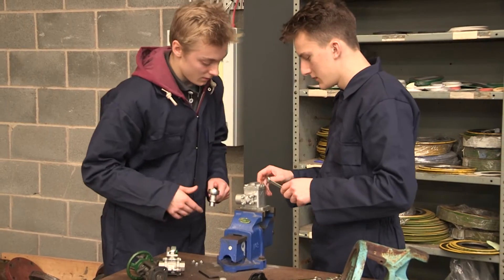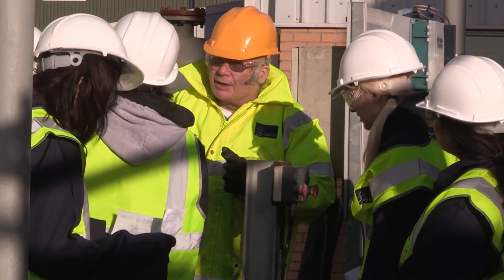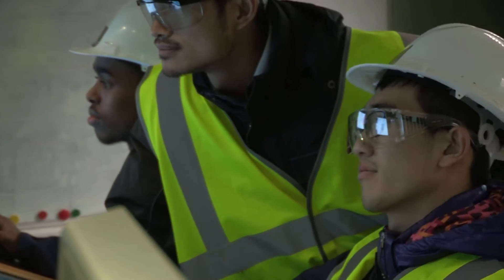What makes HCF CATCH so unique is we are an industrial site. It's a great insight into manufacturing and engineering when students come to HCF CATCH.